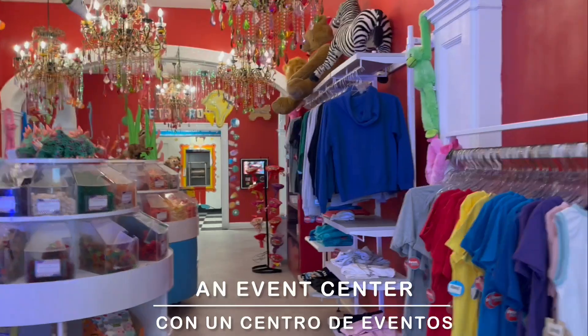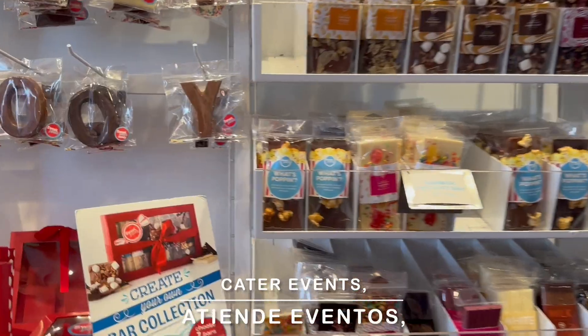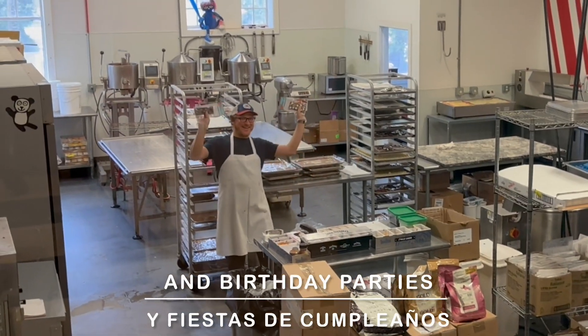Sweet Pea's also features an event center that offers a space for children's field trips, catered events, classes, and birthday parties.